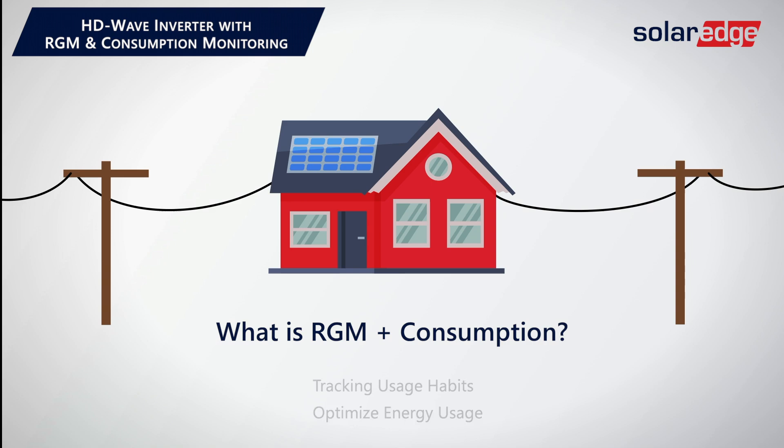This feature is also required on any PPA or lease agreements. I get it — so the company that has the agreement is able to track the system for production guarantee purposes, right? Yes, exactly. So if you're selling a PPA or a lease, consider this to be your standard basic PV inverter.